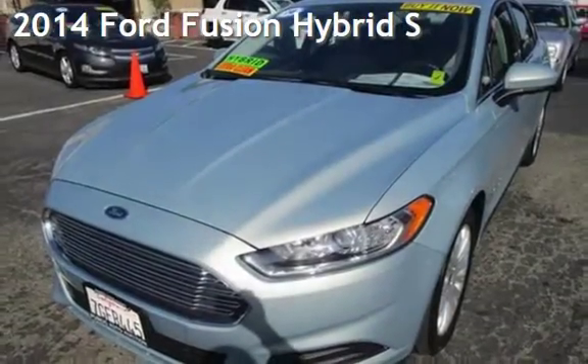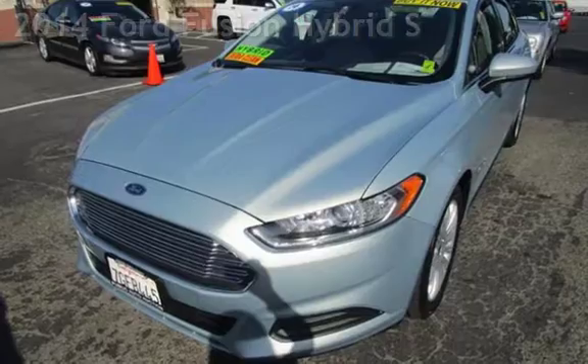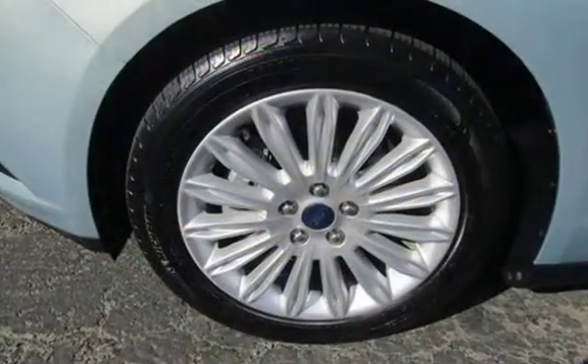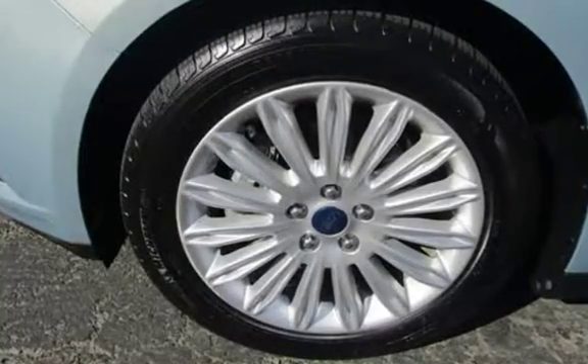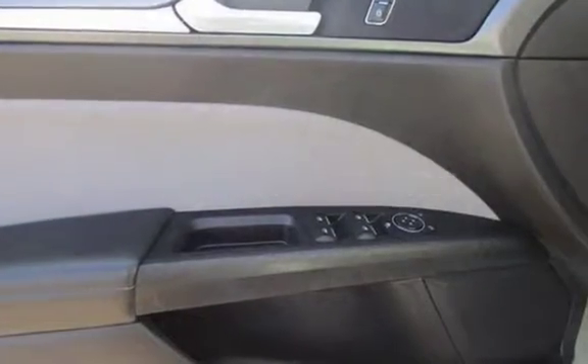Presenting a pre-owned 2014 Ford Fusion Hybrid. This four-door sedan has a four-cylinder, 2.0-liter I-4 engine, with front-wheel drive and an automatic transmission. This Ford has less than 79,000 miles on the odometer.